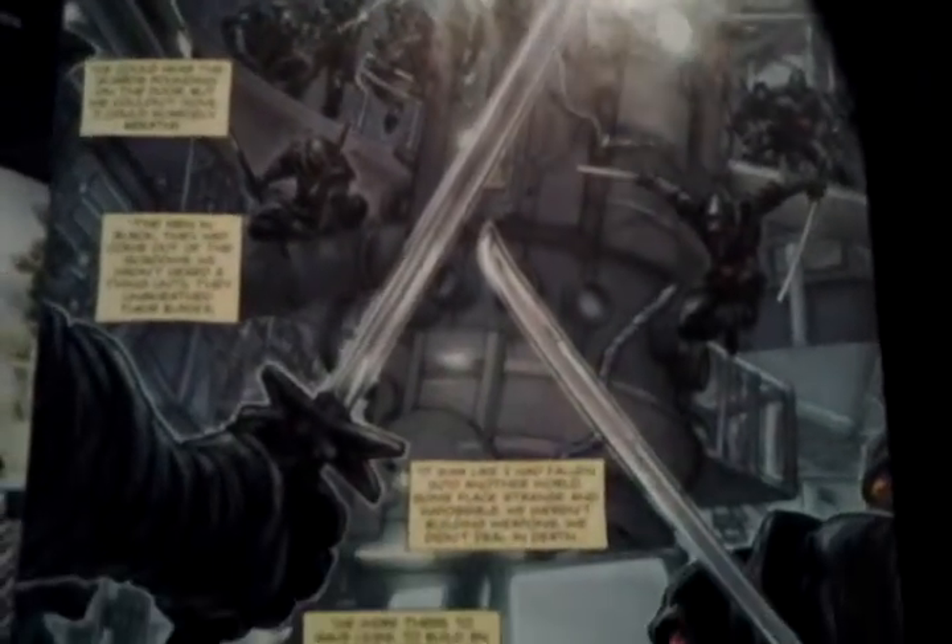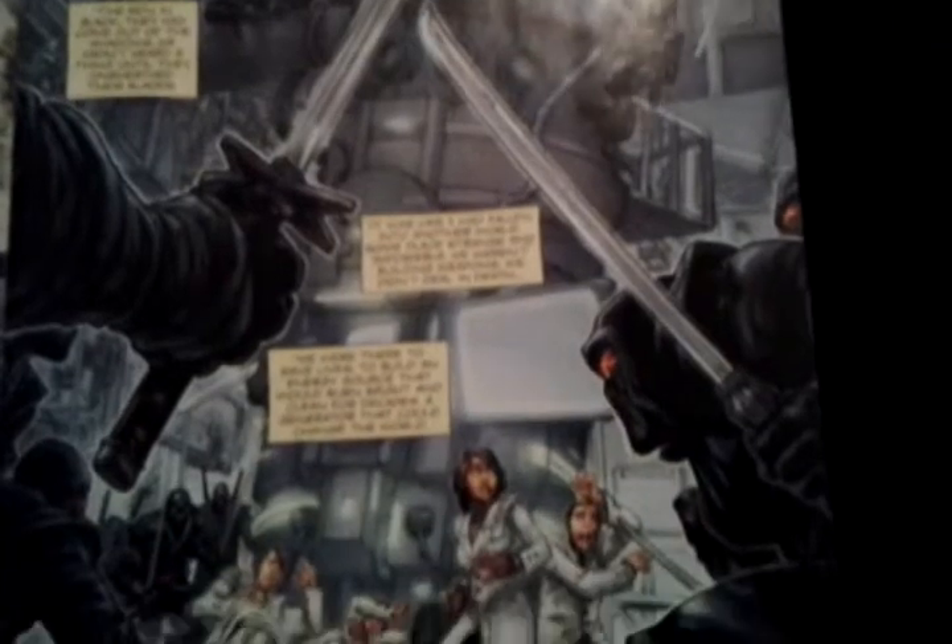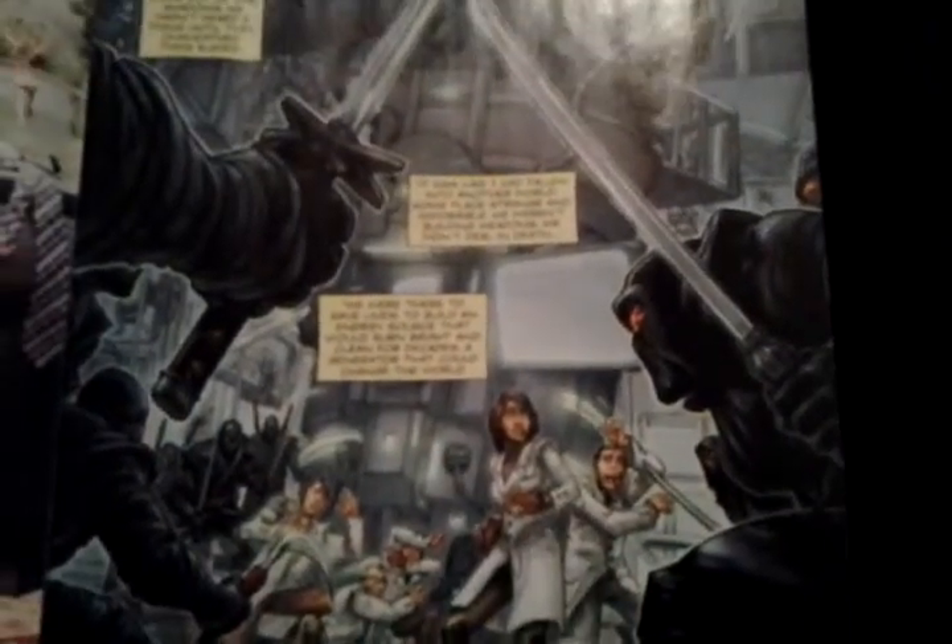Basically what's going on here, we have the Foot, which we know from the Ninja Turtles universe, in this high-tech laboratory. And that's actually how the Ninja Turtles end up in Gotham.